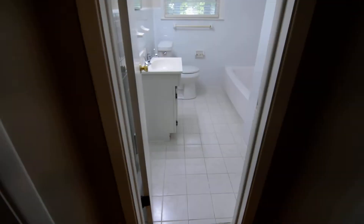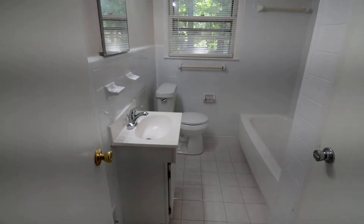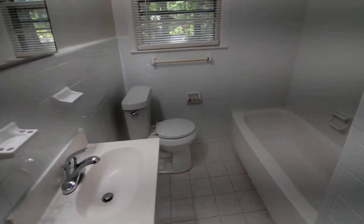That puts you out into the hallway where you have the full bathroom right next door — tile flooring and tile partway up the walls, a single vanity, shower and tub, as well as a nicely sized linen closet in here.